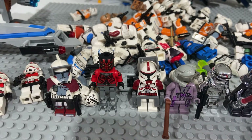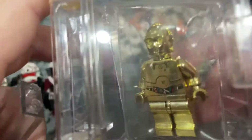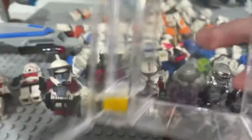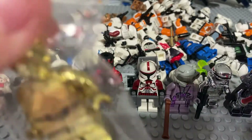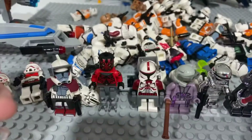Next up — I'm not going to touch this one — but it is the Chrome Gold C-3PO. 10,000 were made. Very nice. I really like this figure. I can open this case. One out of 10,000.